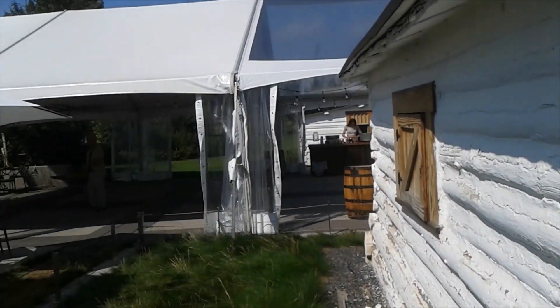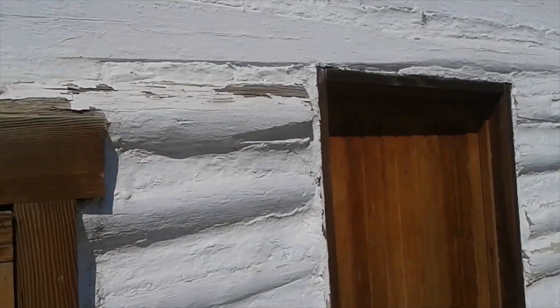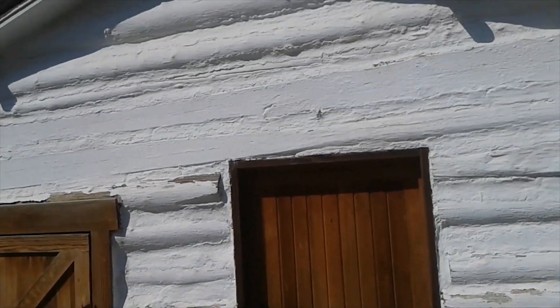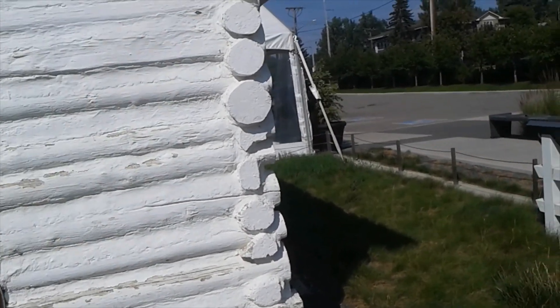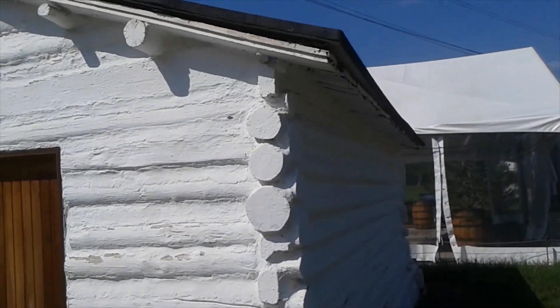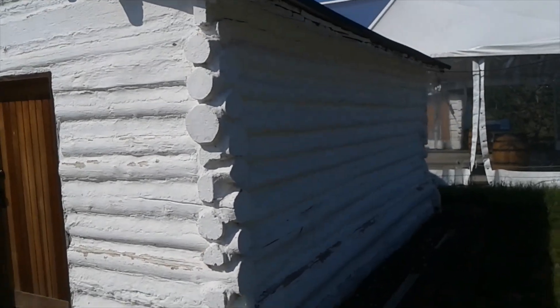They're having a fancy soiree here later on, so I'm gonna make this lickety-split. But yeah, apparently this is his original log cabin — they've got a plaque mounted up right on the side. I want to get a shot of it first because you're not going to believe the narrative on this plaque.